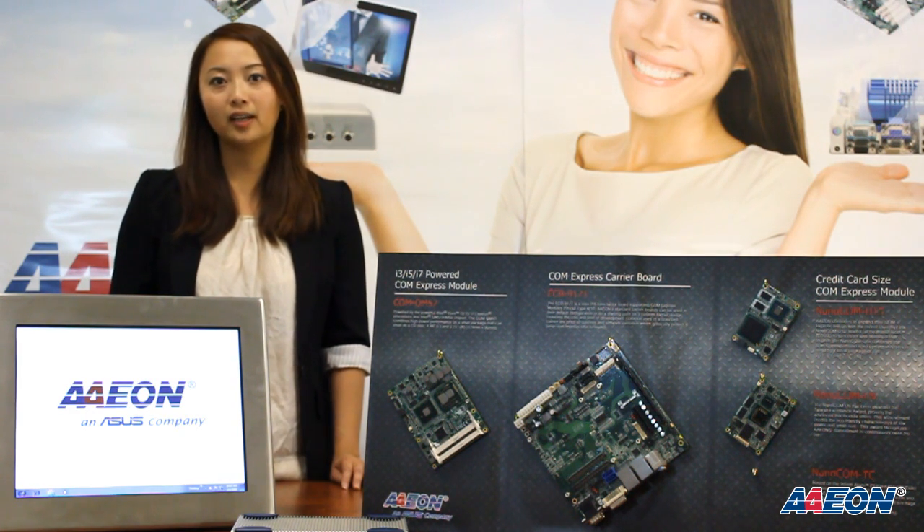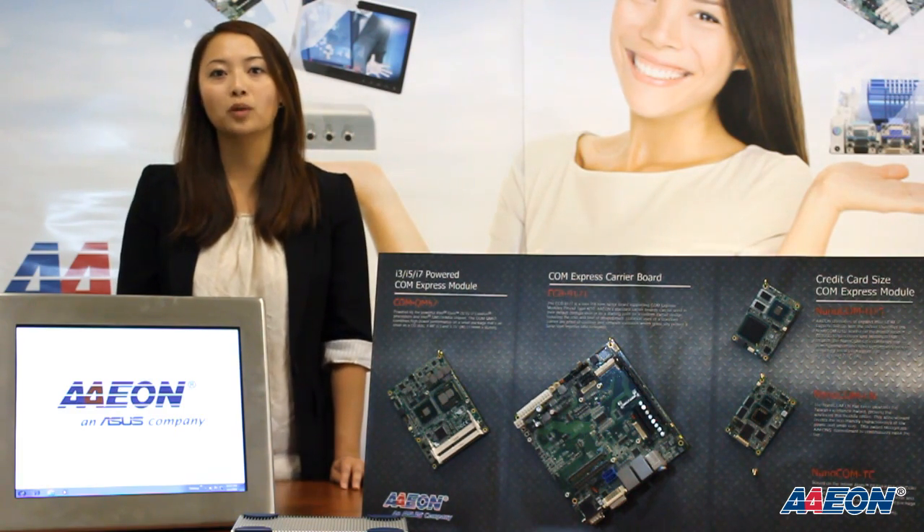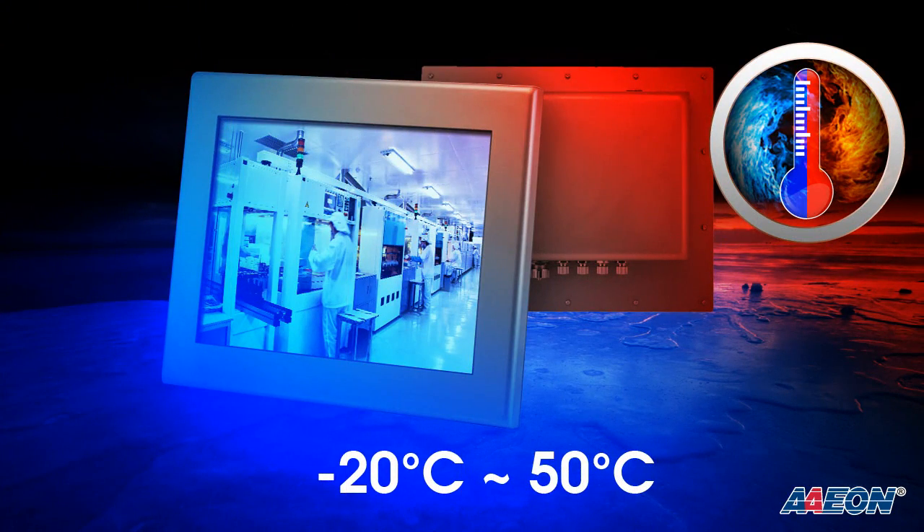With an Intel dual-core Atom D525 processor, this fanless panel PC has a wide operation temperature of negative 20 to 50 degrees Celsius.